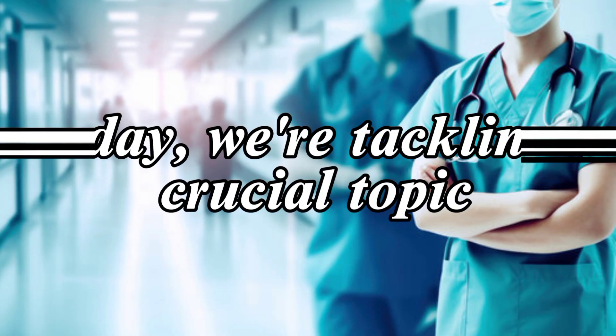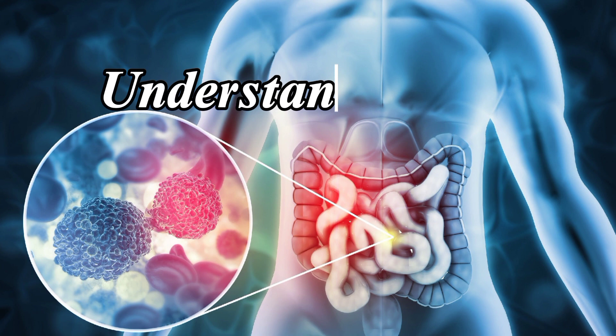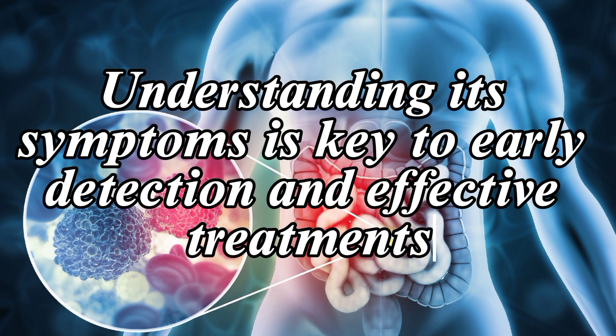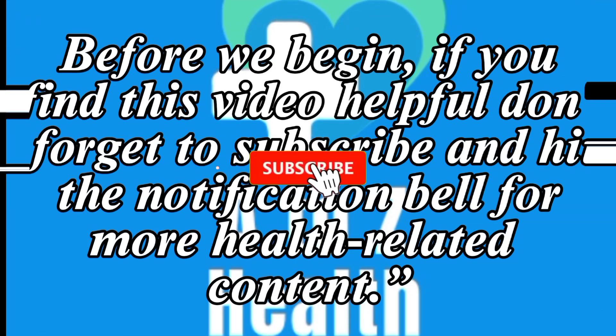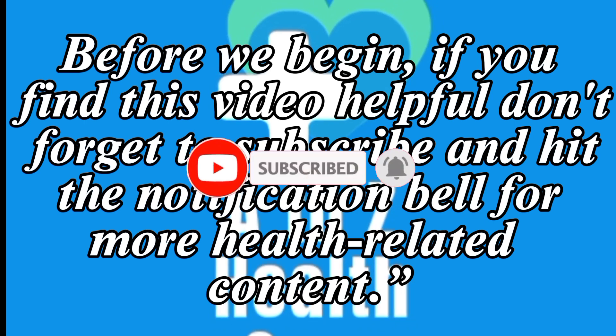Good day to all of you. Welcome back to A to Z Healthcare channel. Today we are tackling a crucial topic: colon cancer. Understanding its symptoms is key to early detection and effective treatment. Before we begin, if you find this video helpful, don't forget to subscribe and hit the notification bell for more health-related content.